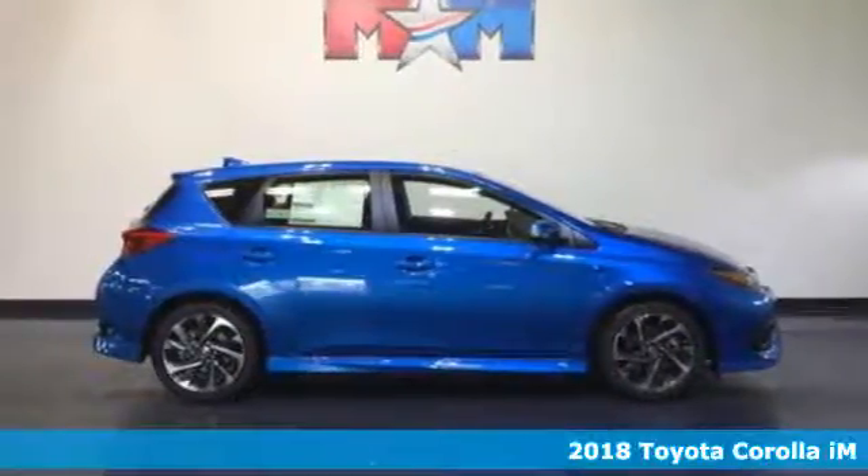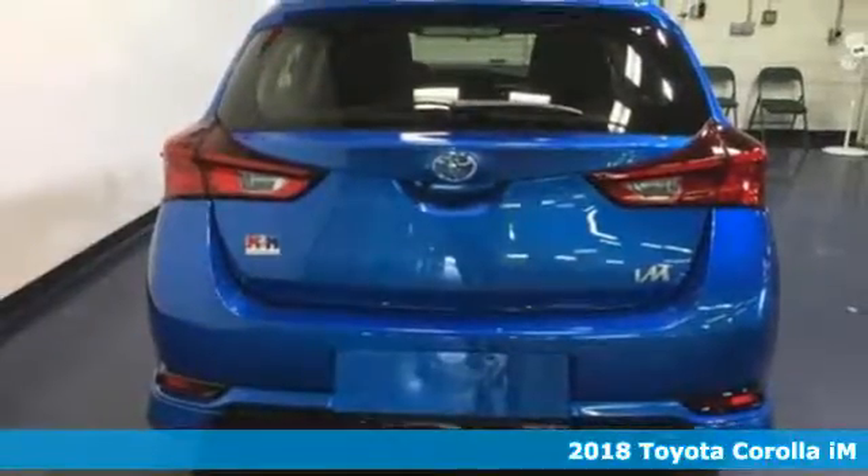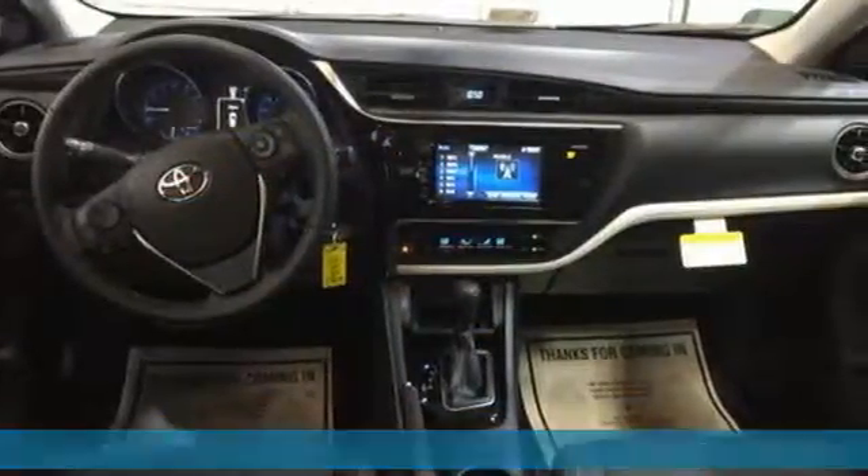It's a 2018 Toyota Corolla IM. As comfortable on city streets as it is on mountain roads, this Corolla IM has enough versatility to master it all.